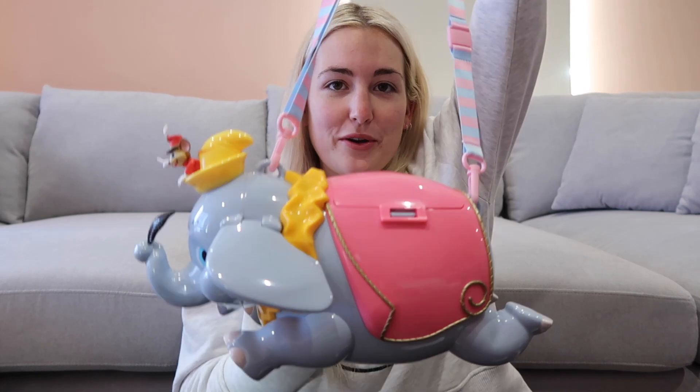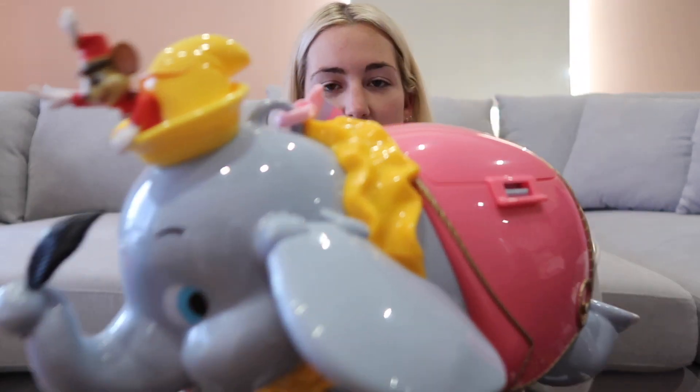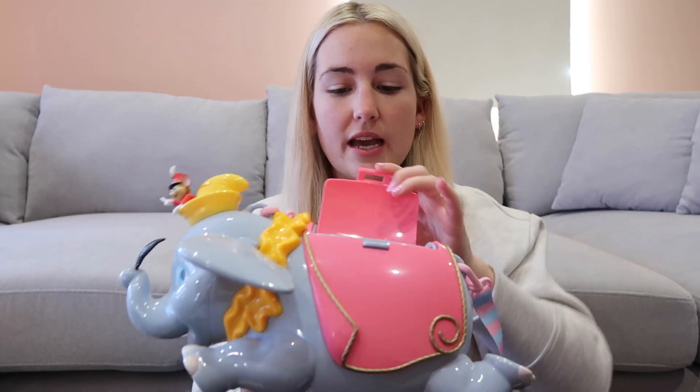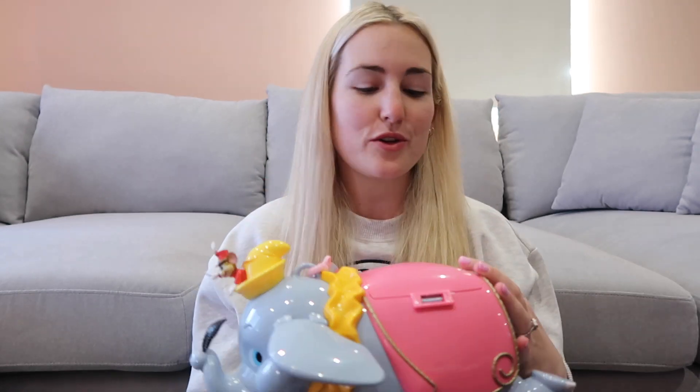I almost wasn't going to get it — I just wanted the Cinderella's carriage originally. But when I saw it in the park and saw everyone wearing it I was like, I have to get the Dumbo. So I got the Dumbo one as well. He's really cute, his ears move, and again I think this was about 2,400 yen. I'm going to use these to put all my coins and money in, hopefully to save enough to go to a different Disney park soon.